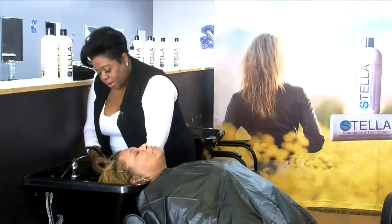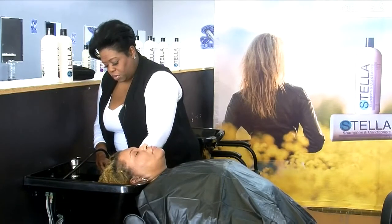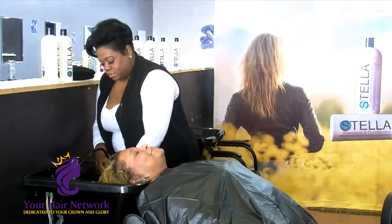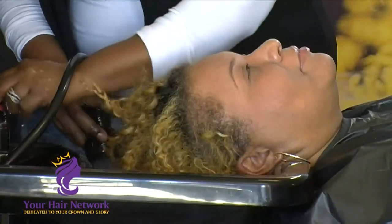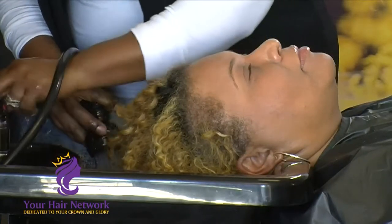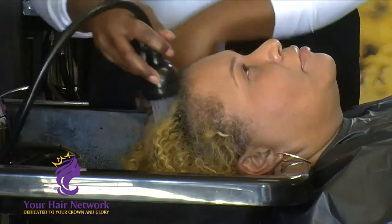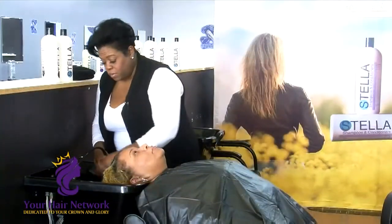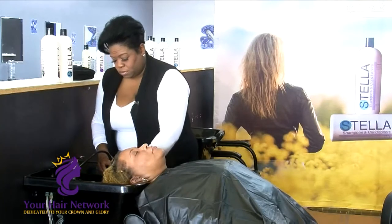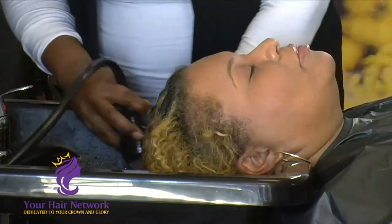You start at the bottom and rinse that hair. Warm water always feels good. Always ask your client if the water is too warm for you — never sit there in pain. How's that water for you, Ms. Samantha? It's kind of cool? We're going to up that temperature. How's that for you? It's good.